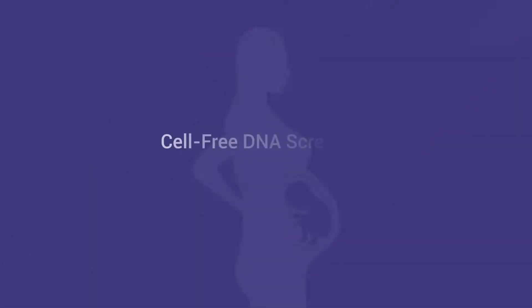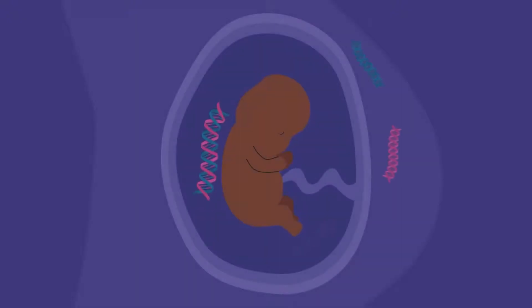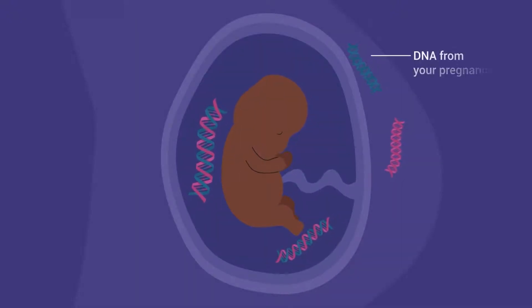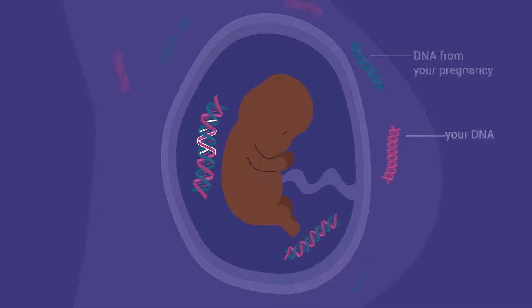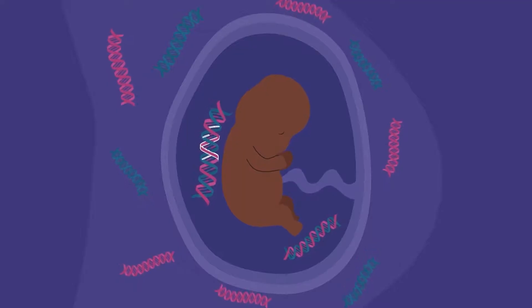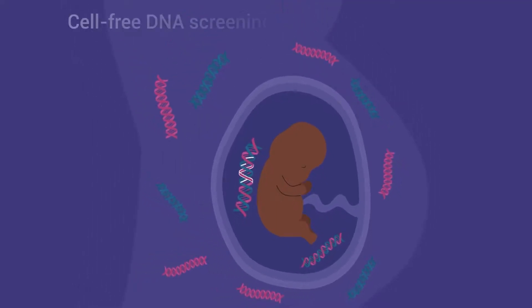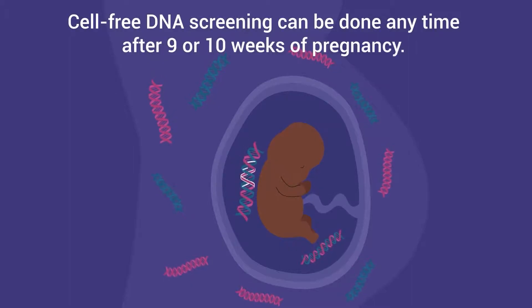Another type of blood test is called cell-free DNA screening, also called non-invasive prenatal testing or NIPT. Some of the DNA from your pregnancy can be found in your blood, and cell-free DNA screening tests for that DNA. This screening can show the chances that your pregnancy has certain types of genetic disorders, and can be done anytime after 9 or 10 weeks of pregnancy.